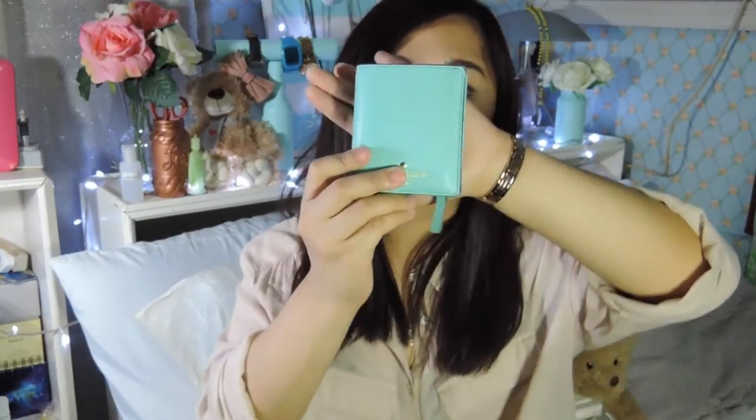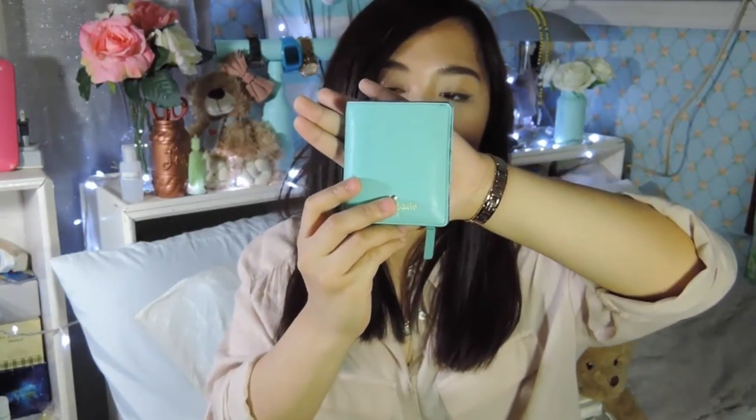Next thing I have is my wallet and this is from Kate Spade. It is, I believe, the Cobble Hill in the smallest size and I love this wallet. It is my favorite color as well. Pretty standard wallet — I have my driver's license, my cards, some cash and some change in the back as well.